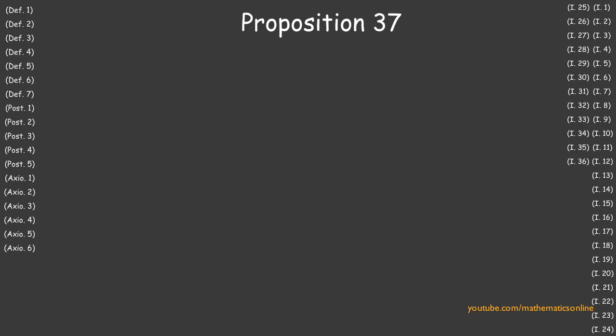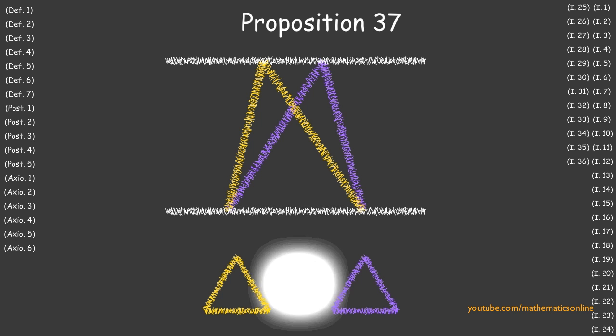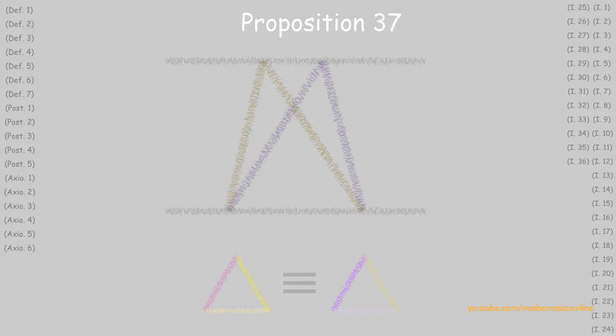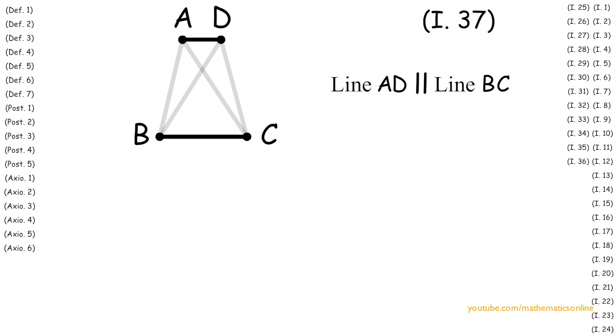In Proposition 37 we prove that triangles that have a base in common and are in the same parallel lines are congruent. To begin, we are given triangle ABC and triangle BCD. We are also given that line AD is parallel to line BC.